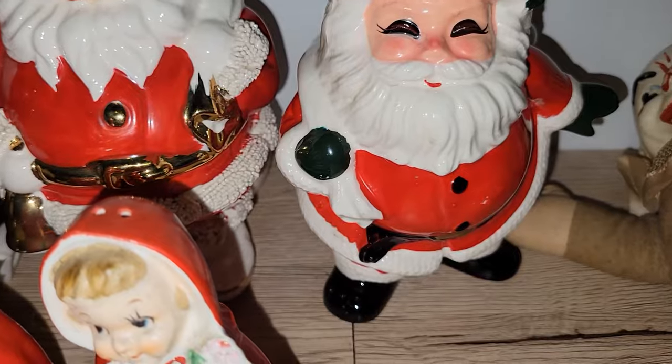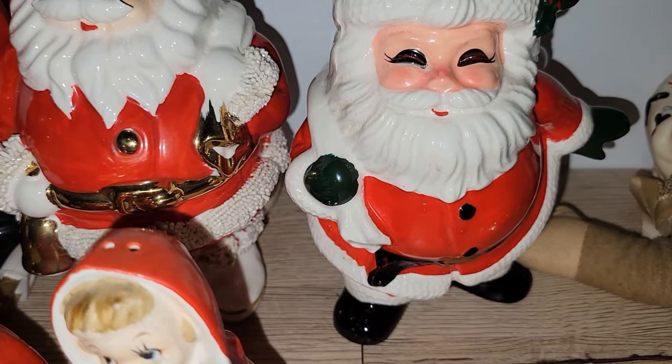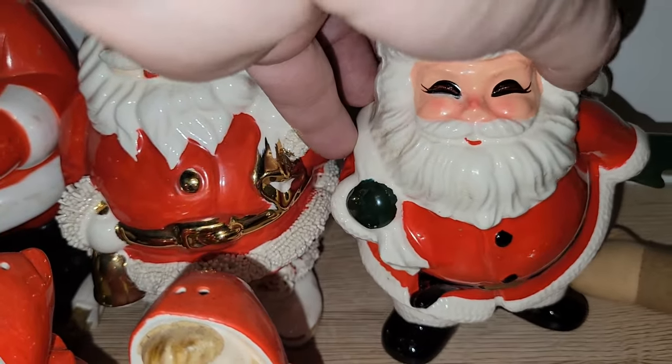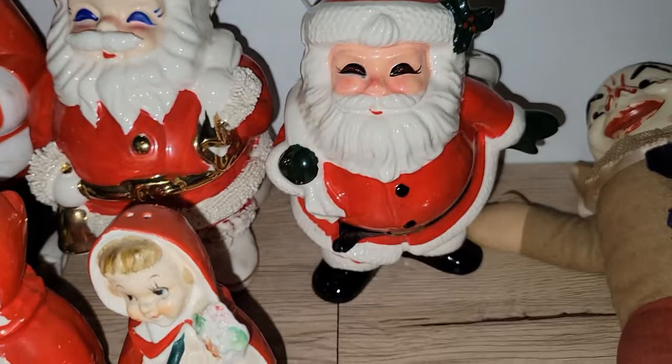The other Santa item I got is this Anarcho Planter — very kitschy, very 1950s-60s. I'll probably end up keeping him too.